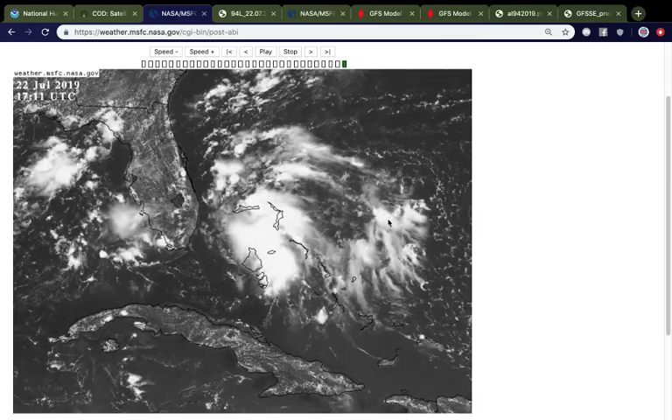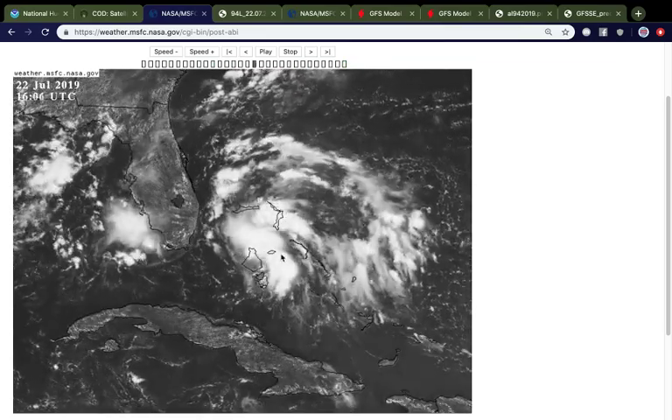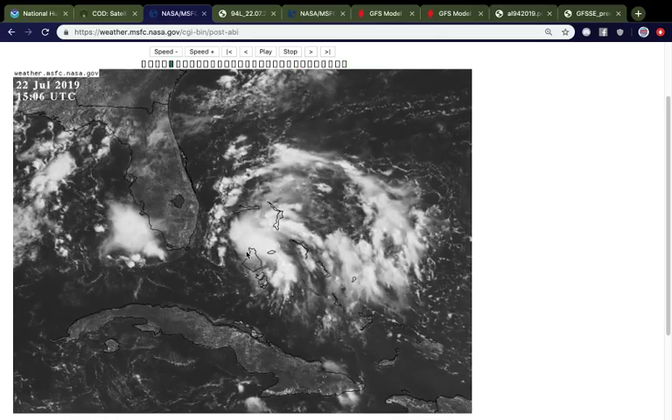That has since changed since yesterday. You can see there is a much larger convective envelope compared to yesterday, and it is becoming more and more akin to the look of a potentially developing tropical depression.